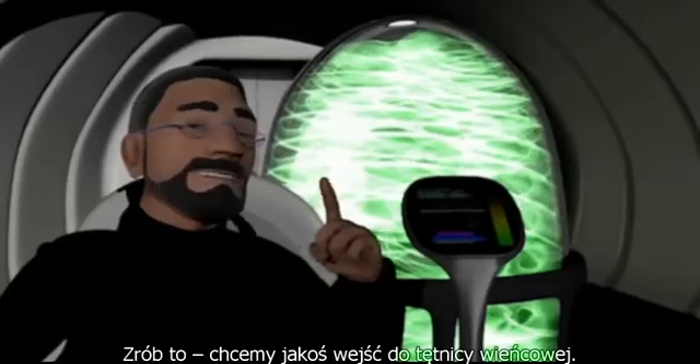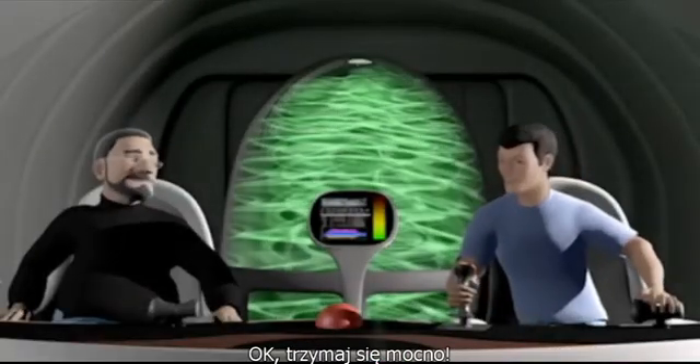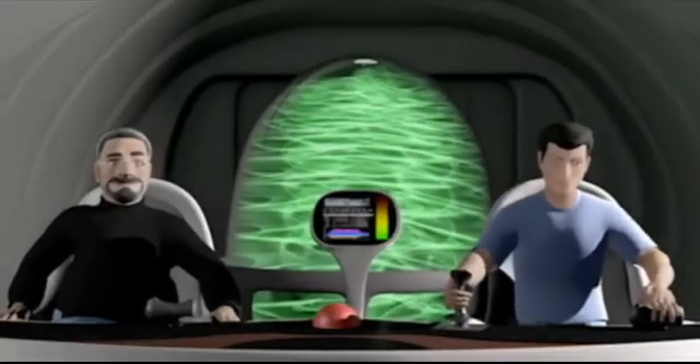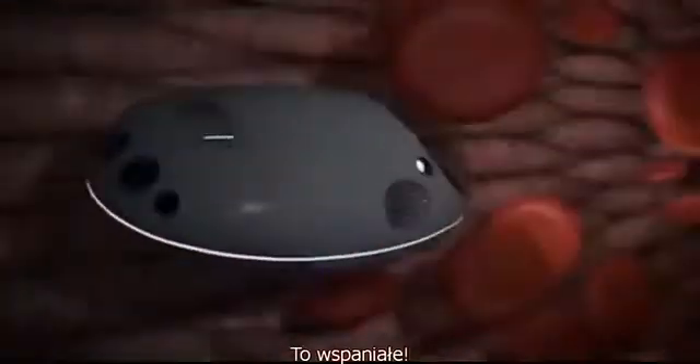Do that. We want to enter the coronary artery anyway. Okay, hold on tight. Are you ready? I know, I know — I'm on the way.